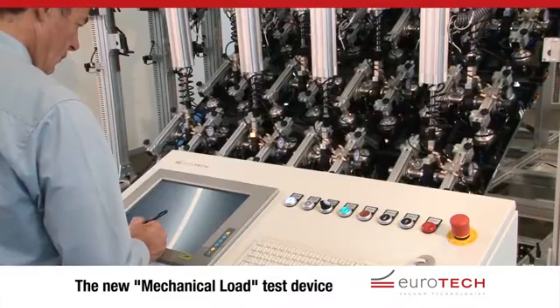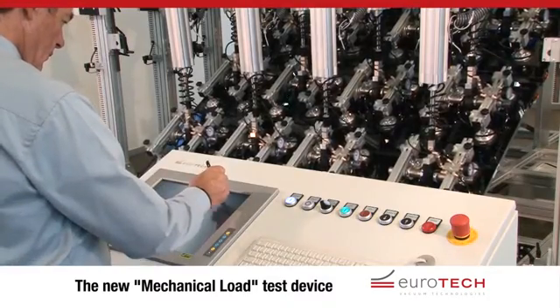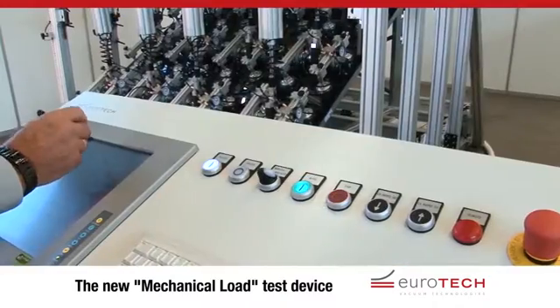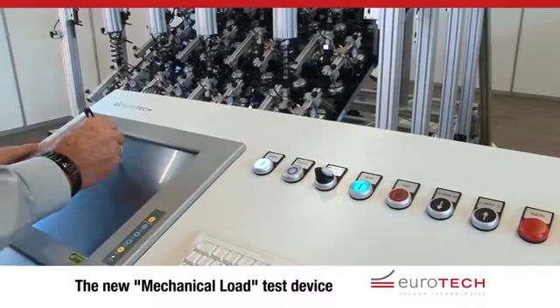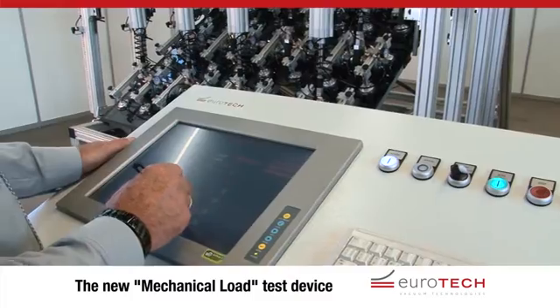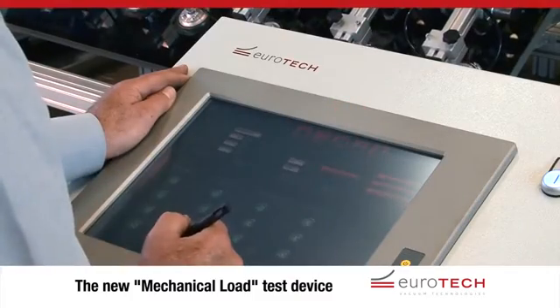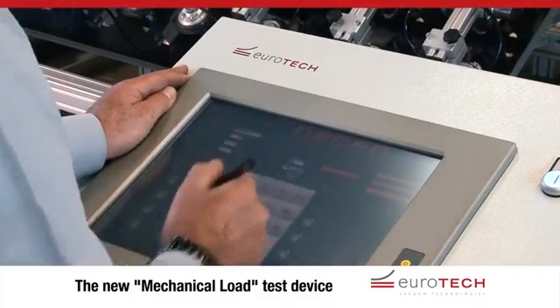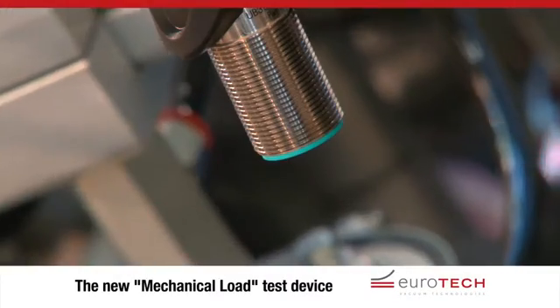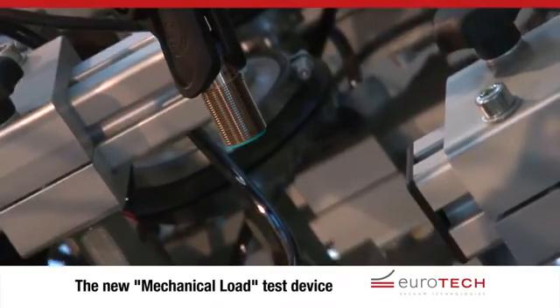The heart of the flexible mechanical load test device from Eurotech is the control panel, with its own software and special graphical interface. The desired tests can be set up with the required parameters via the multi-functional, clear and intuitive touch panel. The highly sensitive sensors detect characteristics such as loading, bending, continuity and short circuits to earth every second.